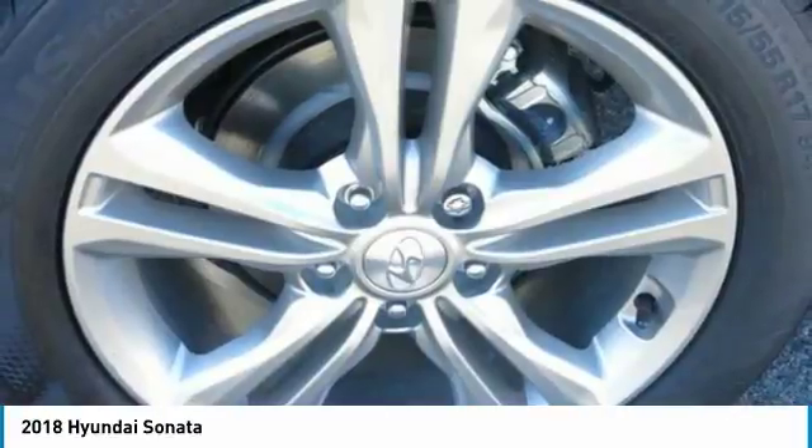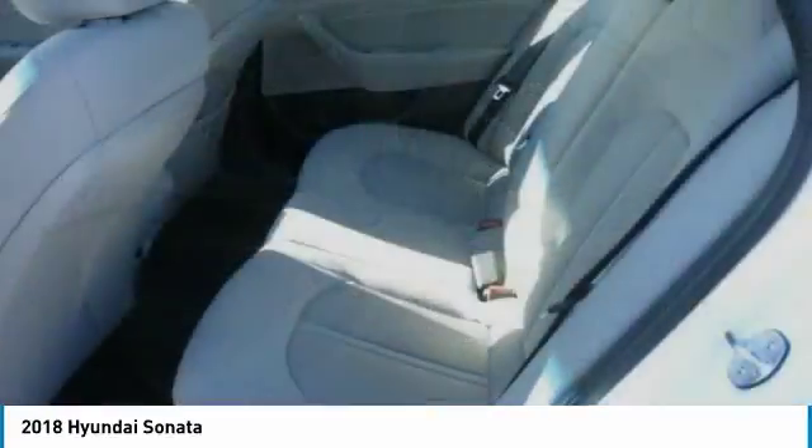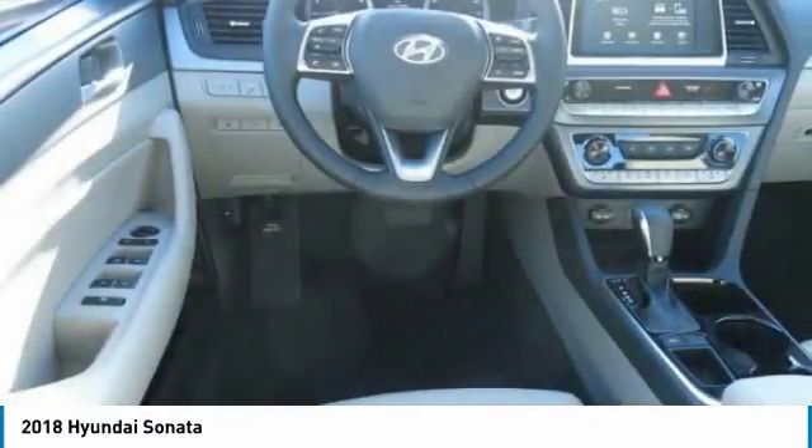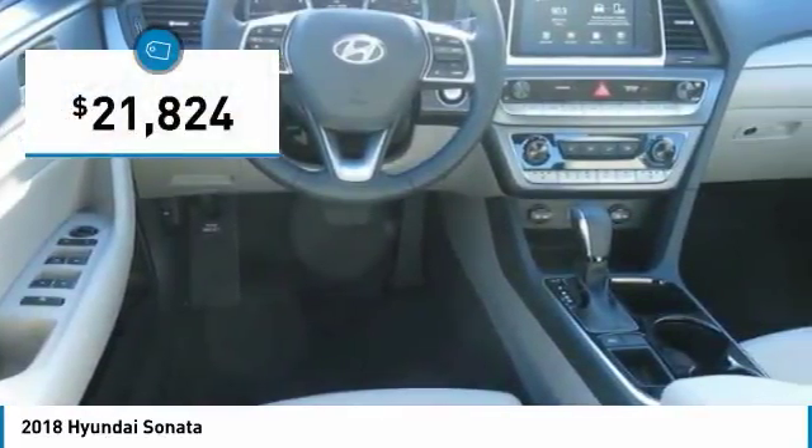Don't forget the exterior corrosion protection — a 14-step roto dip system that provides unmatched protection for your Sonata — and is priced below $25,000.